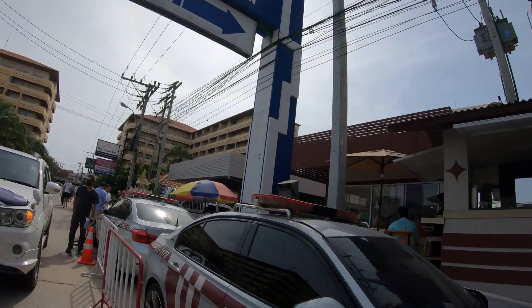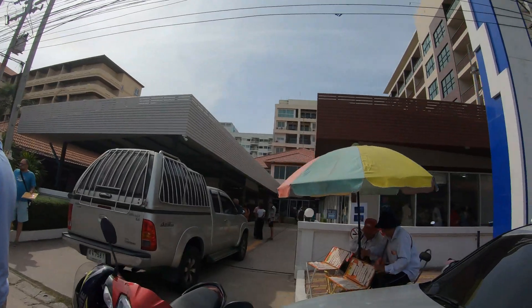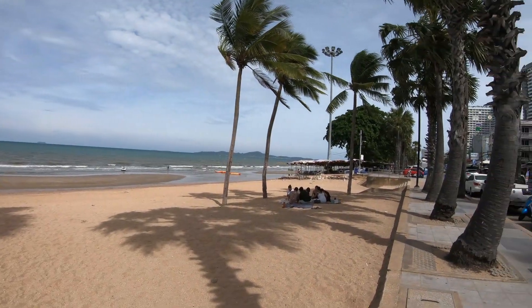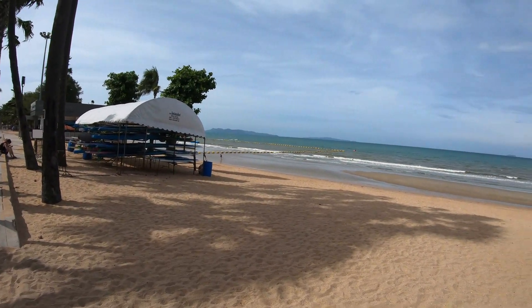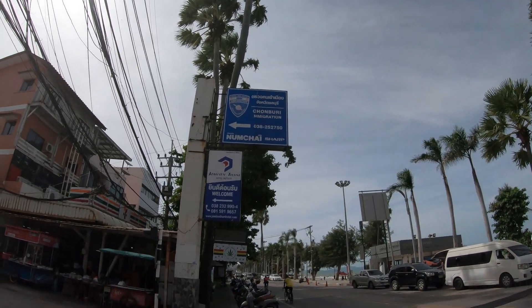I can't film inside the immigration center because it's classified — buildings like that you're not allowed to film at all. Once you come down to Jomtien, the immigration office is right on Beach Road. Let me spin the camera around — lovely morning this morning, a very light breeze coming in off the sea, very warm and pleasant. When you're down here you have to head for Soi 5, which is the immigration office. Come down Beach Road and look for this great big sign — you can't miss it. There's the sign you need: Jomtien Immigration, located on Soi 5.